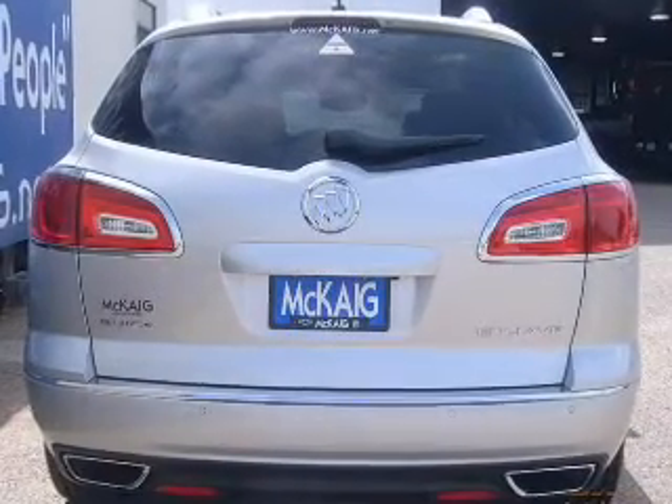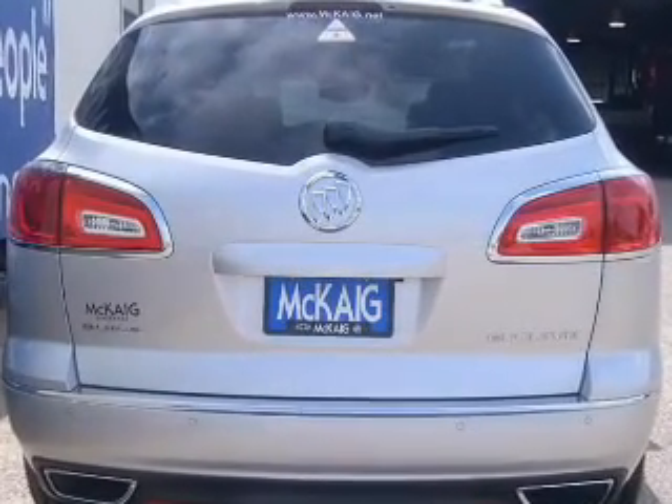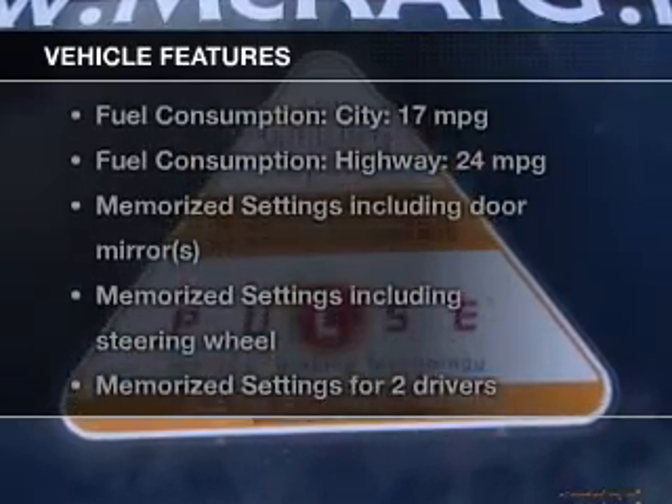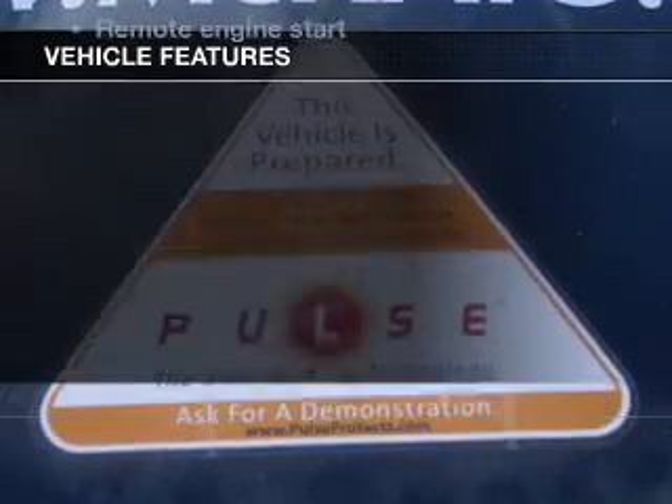Treat yourself to a premium sound system. Anti-lock brakes help you bring your vehicle to a safe stop, and memory settings make for a more comfortable ride. Plus enjoy these notable features that are included in this vehicle.